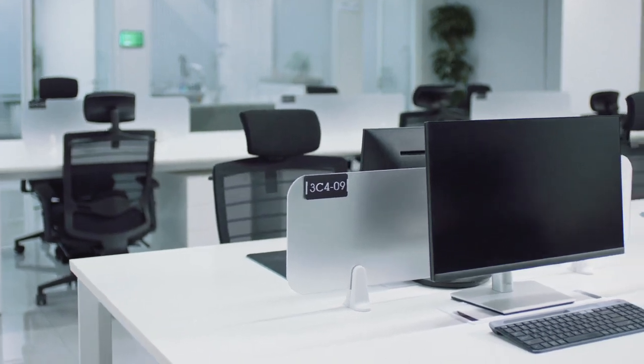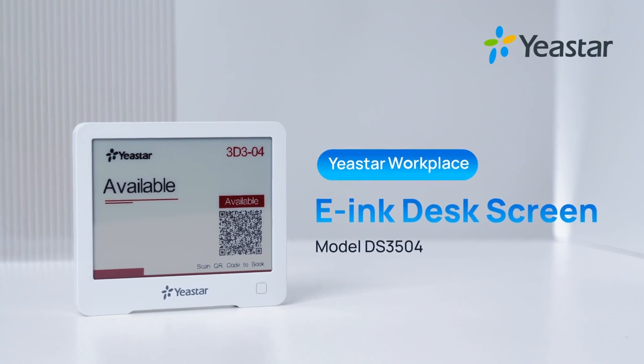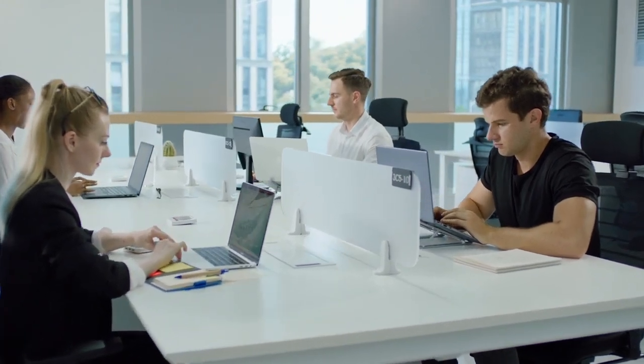Looking for a hybrid workplace or hot-desking solution? Yeastar Workplace offers a desk screen to complete your desk booking experience now. With its unique design, your desk booking will be more functional and sophisticated.